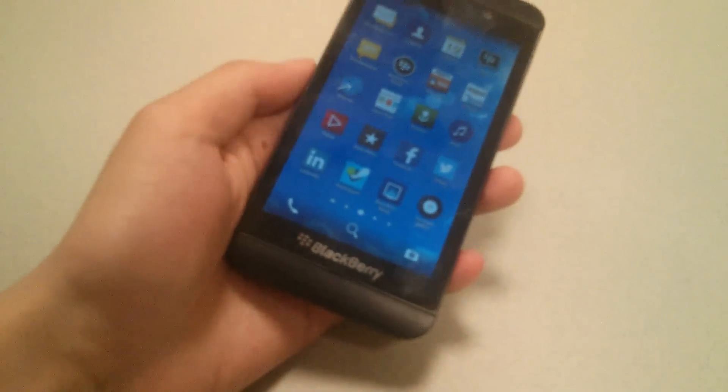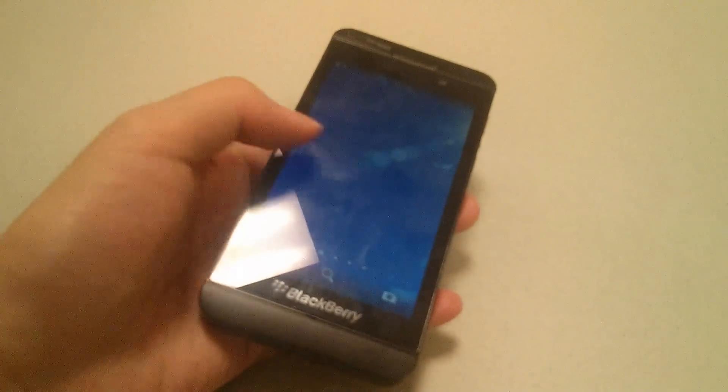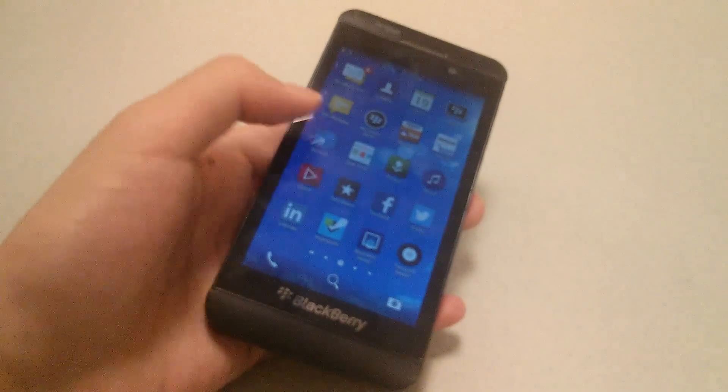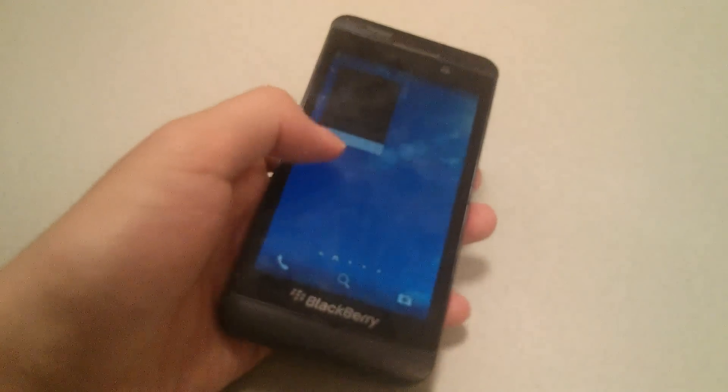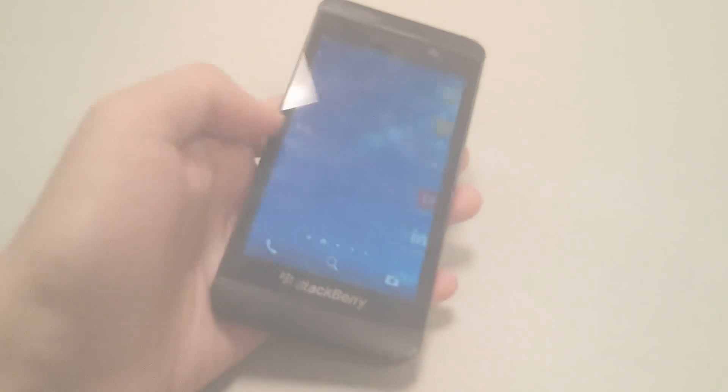We talked about how some of the apps look a little different. One thing is the home screen of open applications will now always remain as a page on the home screen, compared to past versions of BlackBerry OS 10 where it only appeared if you had open programs. For example, if you open up the browser and then close it, in 10.3.3 it's always going to have this open panel.